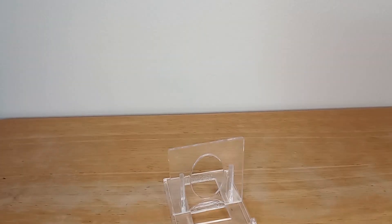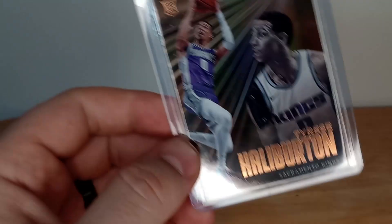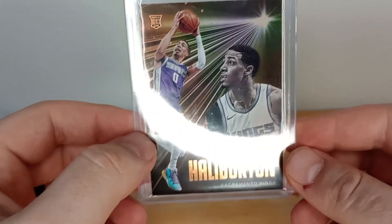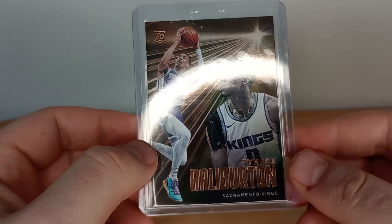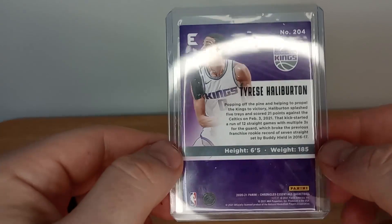And then this one — we have ourselves a Tyrese Halliburton rookie card. That thing is bronze — sweet looking card too.